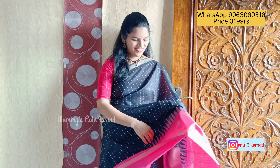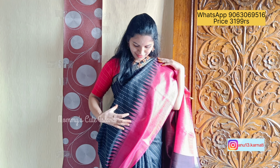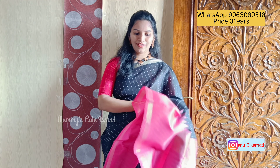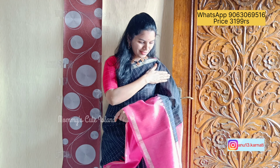Hello everyone, welcome to Mommy's Cute Island. Beautiful collection of Khadi Pattu sarees — very unique and classy, very decent. Seriously, the temple border and plain chinna kadi border are lovely. All over the saree, the sequence combination is very beautiful, and the pallu is very rich. The combination itself is very highlighting.